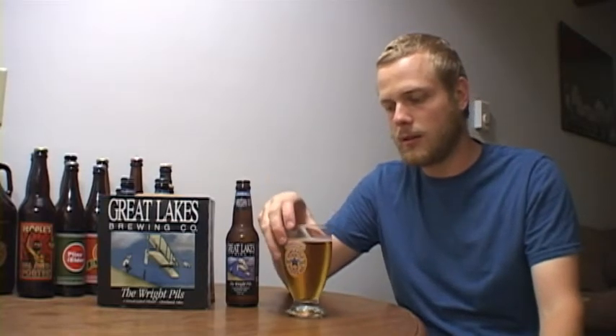On the smell — interesting. It doesn't hit you with a huge hop note; it's definitely a grainy-smelling beer. It has some kind of earthy quality — it's not fruity or anything, just kind of an earthy, grainy smell. You can definitely tell it's a Pilsner. Not a huge, great smell, but it's not bad.